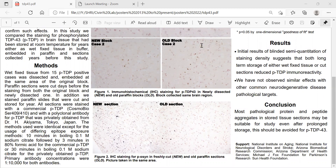In addition, we stained paraffin slides that were cut and stored for years. All sections were stained with a commercially available phosphorylated TDP-43 antibody and with a polyclonal antibody for phosphorylated TDP-43 privately obtained from Dr. Akiyama from Tokyo, Japan. The methods used were identical except for the epitope exposure: 10 minutes in boiling 0.1 molar sodium citrate followed by 3 minutes in 80% formic acid for the commercial antibody, or 30 minutes in boiling 0.1 molar sodium citrate for the privately obtained antibody. Both primary antibody concentrations were 1 to 10,000.